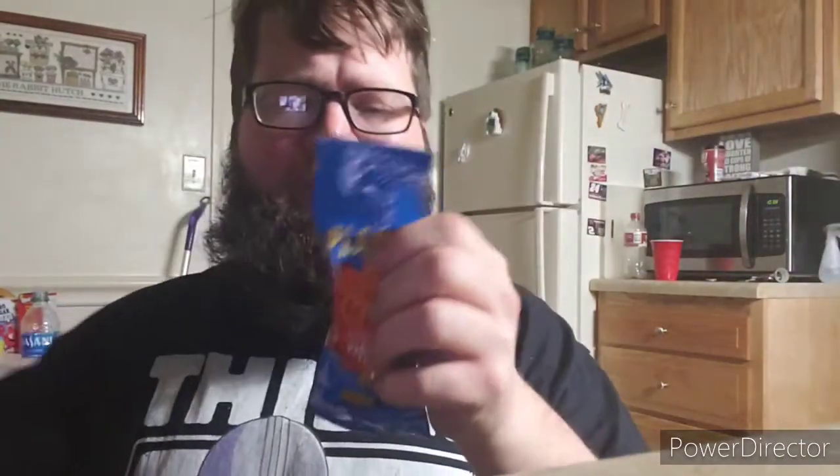Let's open that up — and there we go, let's see what they taste like. Mmm. Definitely Cajun. Wow, 11% daily value. Mmm.